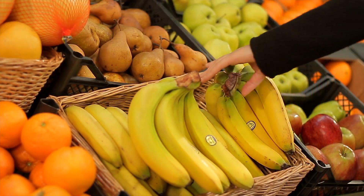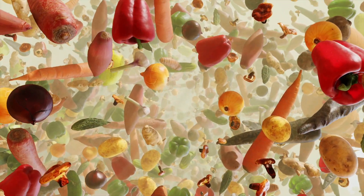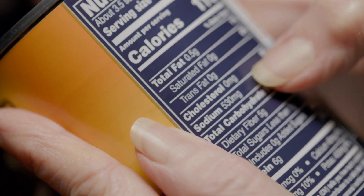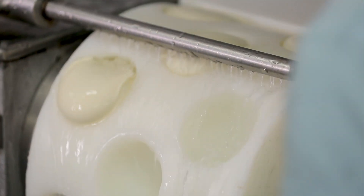So where does potassium come from besides bananas? A lot of fresh fruits and vegetables are high in potassium, so the more fresh produce you eat the better. Processed foods that are high in sodium are almost always low in potassium — this is especially true for processed meats, cheeses, and bread.